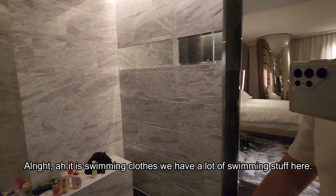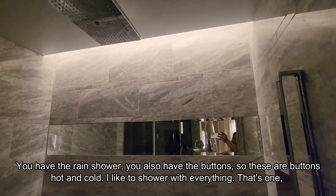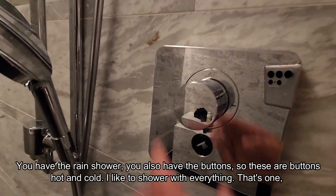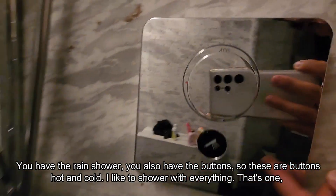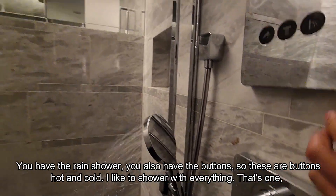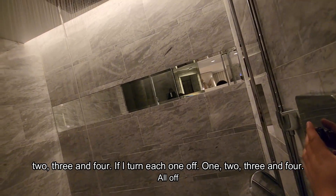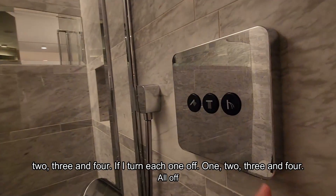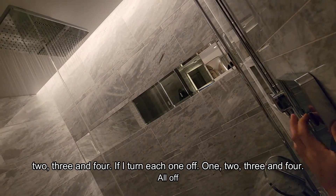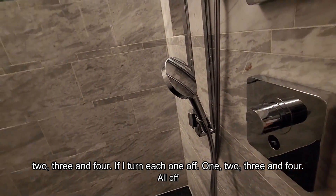We have a lot of swim stuff here. You have the rain shower, and also the buttons — hot and cool. There's another one here too. I like to shower with everything — that's one, two, three, and four shower options. And if I turn them all off: one, two, three, and four.